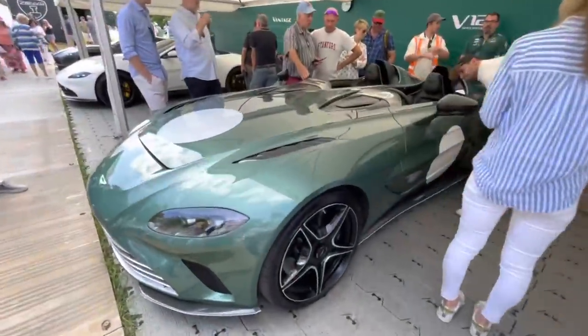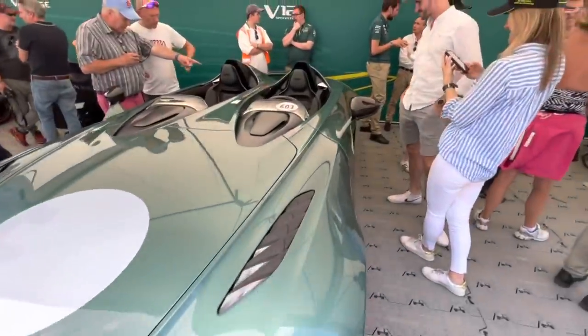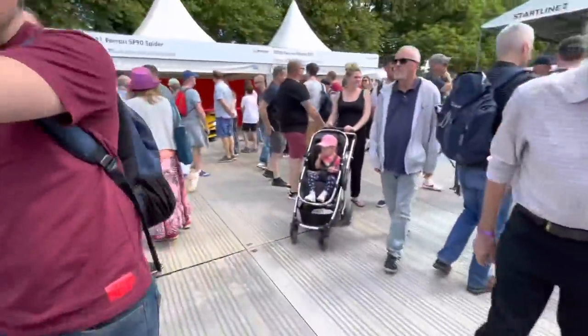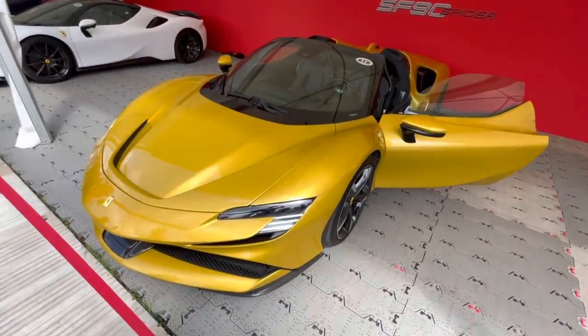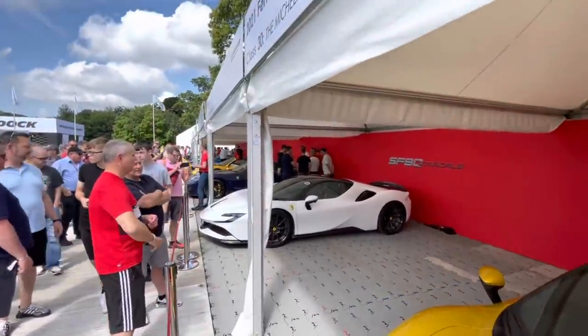Next to it we've got the V12 Speedster — kind of Aston Martin's equivalent of the Monza. Of course, no windscreen. Moving along, a couple of other Aston Martins: the Vantage Roadster and the DB11. Then over here we have some Ferraris — the Monza, SF90 Spyder. I haven't seen any of these really on the road yet. SF90, and a few of the models down there.